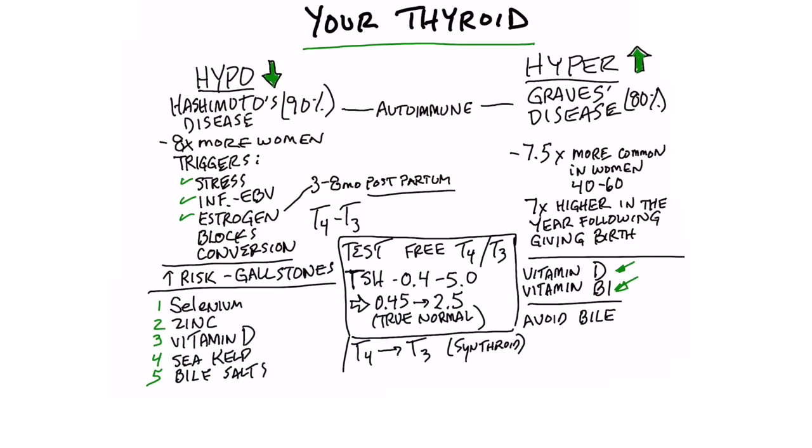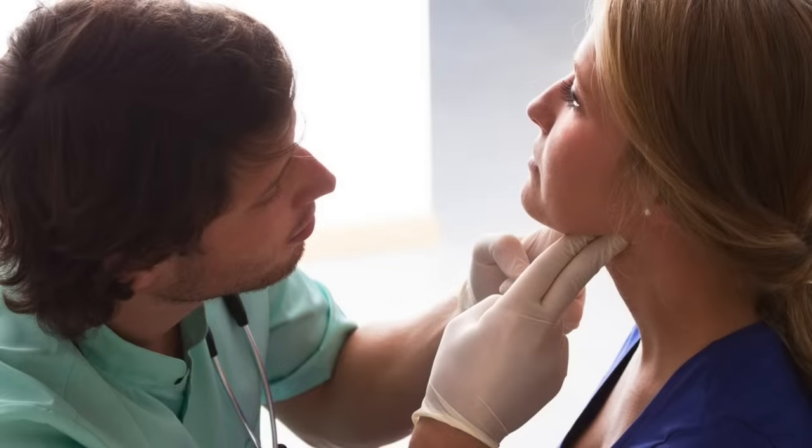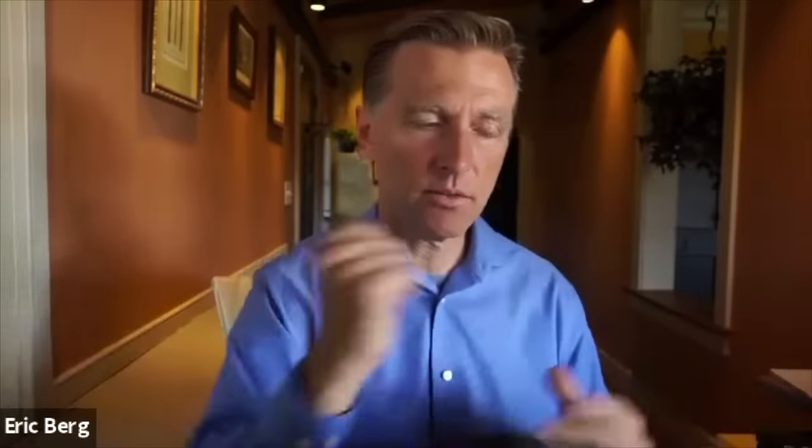So we have two different situations with the thyroid. We have a thyroid condition with not enough hormones — that's called hypothyroidism — and a condition where we have too many hormones, that's called hyperthyroidism. Now with hypo, 90% of the time it's going to be Hashimoto's, which is an autoimmune issue. With a hyperthyroid issue, 80% of the time it's going to also be an autoimmune condition called Graves' disease. Most of these conditions are autoimmune conditions, so they're really not thyroid issues as much as they are immune issues.